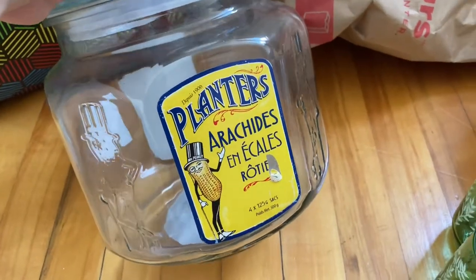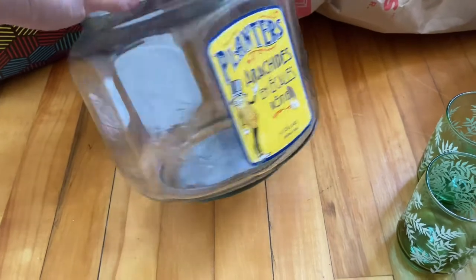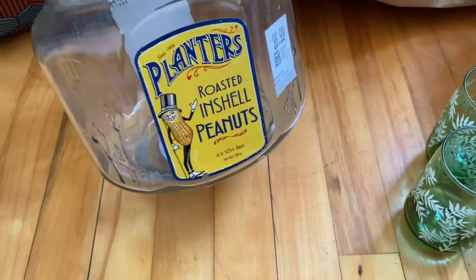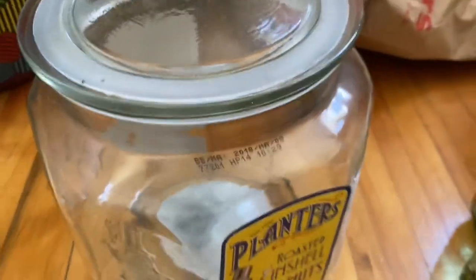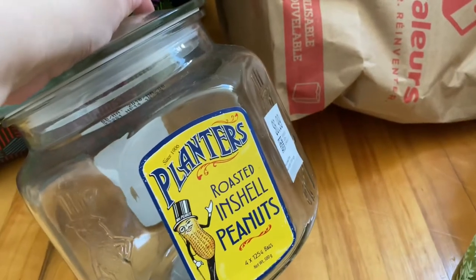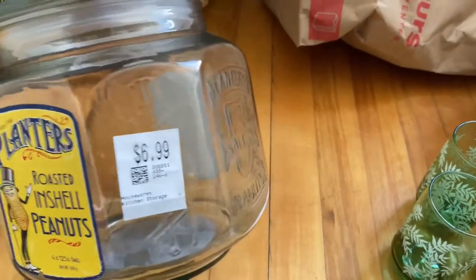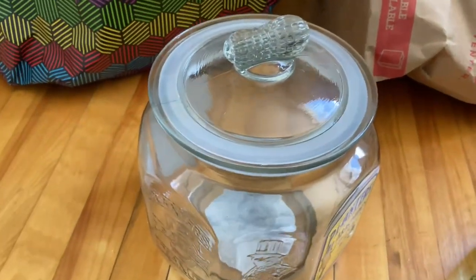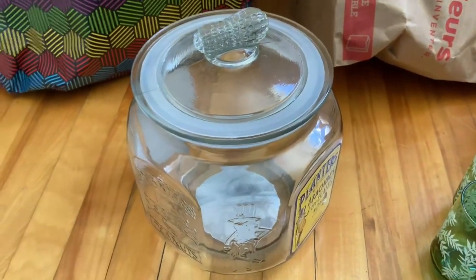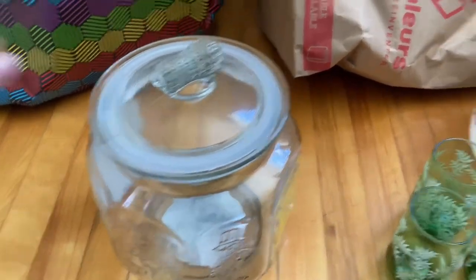I didn't really like the sticker on it and it's a bit damaged. But then I realized I could just peel the stickers off and it would still be cute because it still has the little peanut guy and it still says Planters on it. That was seven dollars, which I thought was a good price for a jar this big — at my bulk store they sell jars like this for $15 to $20. I finally decided to go for it and it was a happy surprise.